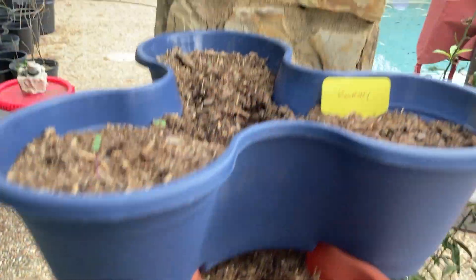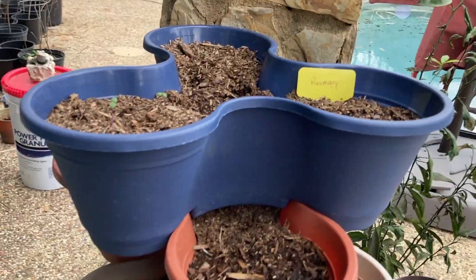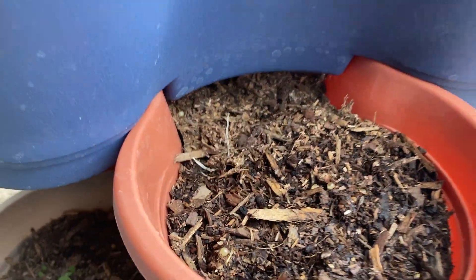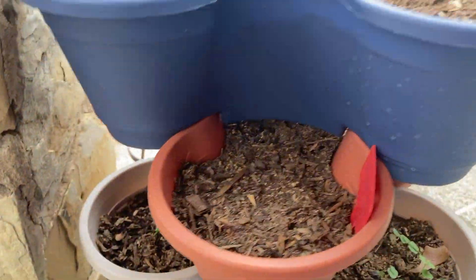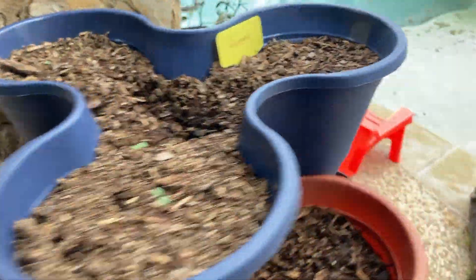So all doing really good here so far — good experiment. I'm waiting on the strawberries, but as I said, I planted them 10 days later, so let's give them some time. I need to water them.